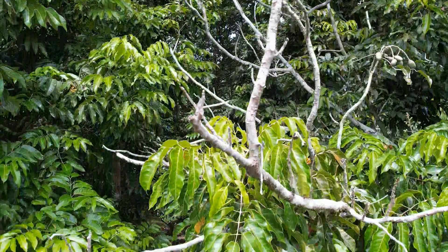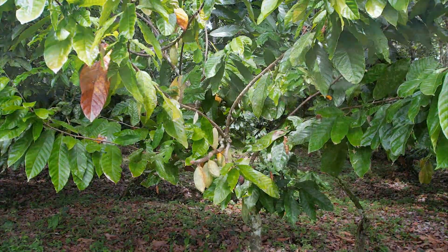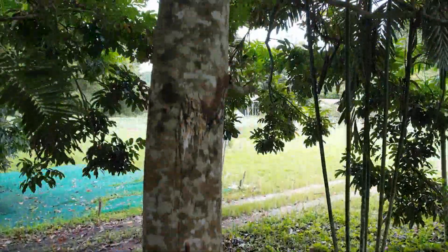It is used as a shade tree for other food crops such as cocoa, as a windbreaker in agroforestry, and as a good source of timber.